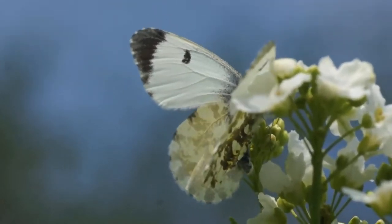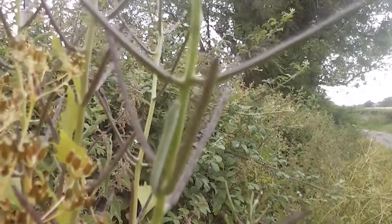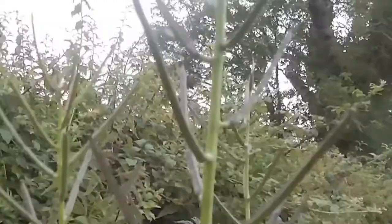The eggs are greenish white when laid but gradually turn orange. A week or two later, the larvae emerge and begin to feed on the developing seed pods of the plant. They are green and extremely well camouflaged, looking like the shoots coming off of the host plant stem.